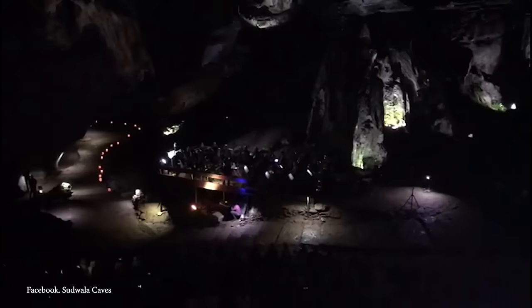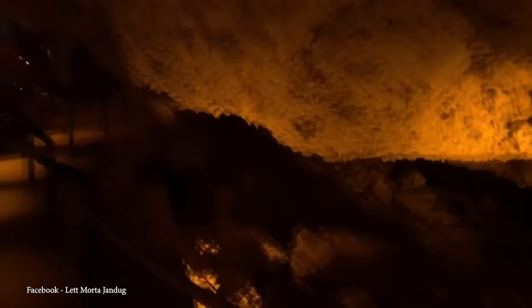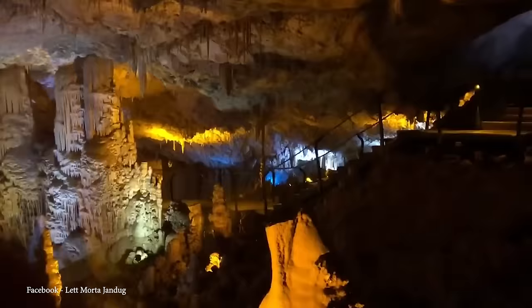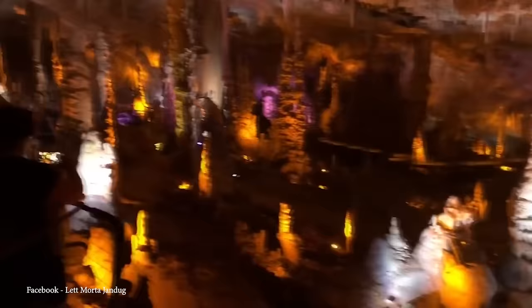Number 8: Avshalom Cave. In May 1968, while workers at the Hartuv Quarry in the Judean Hills were conducting routine explosives quarrying, an unusual gap in the rock face was revealed. A large cave adorned with ancient stalactites dating back 300,000 years was discovered. Initially kept secret to preserve the formations, the Avshalom Cave, also known as the Sorek Cave, was declared a nature reserve on March 16, 1975. Spanning 50,000 square feet, the cave houses a stunning array of stalactites, with the largest exceeding 13 feet in length.